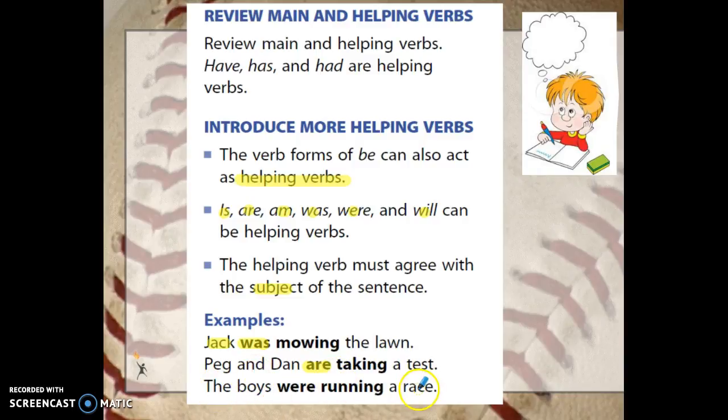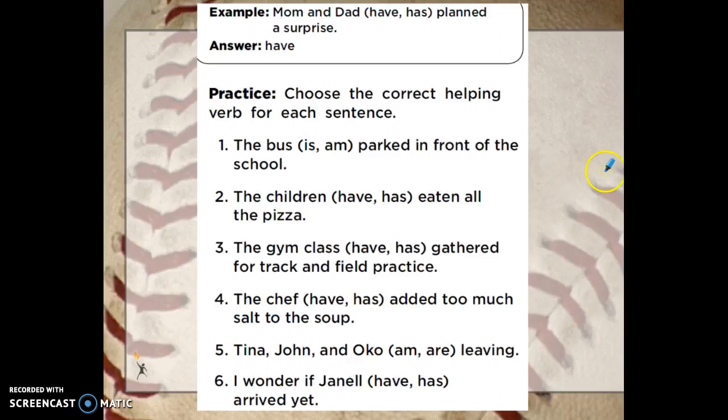Another example: the boys were running a race. They were doing it in the past tense, and it agrees with our subject of boys. So let's do some practice using the correct helping verb in the sentence.